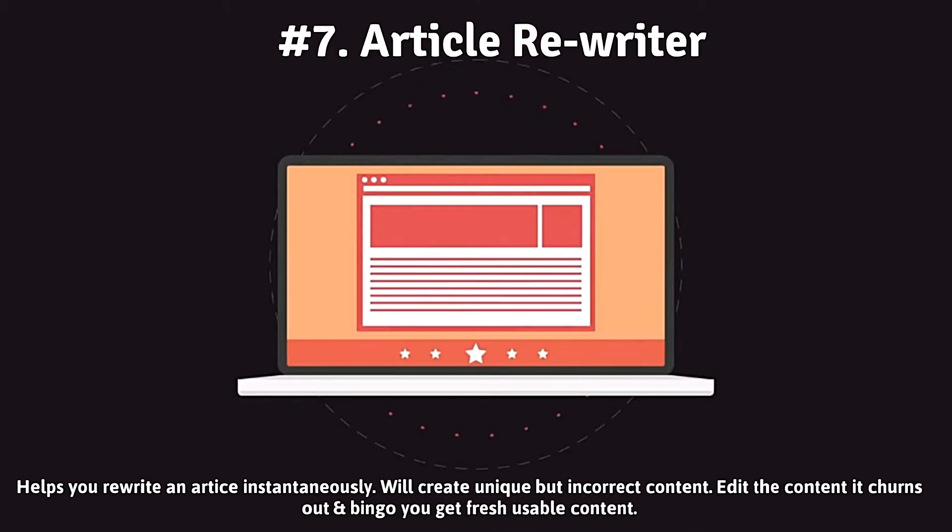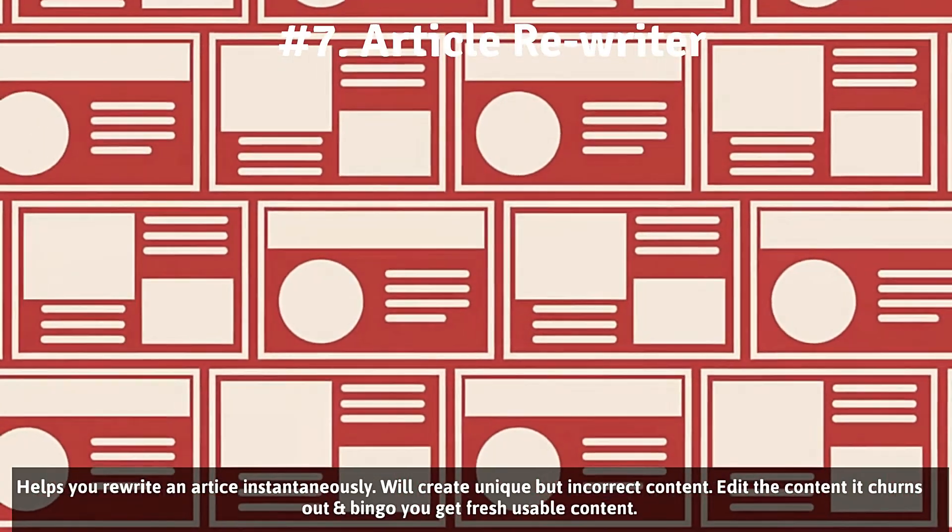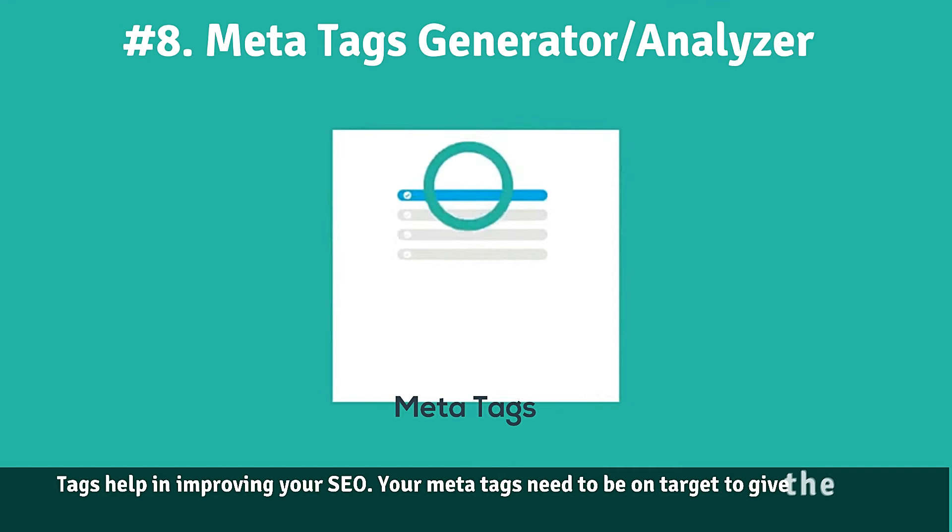Number seven: Article Rewriter. As the word suggests, article rewriter will just rewrite an existing article. This tool will use different phrases and words in place of existing ones to create some kind of uniqueness in the content.